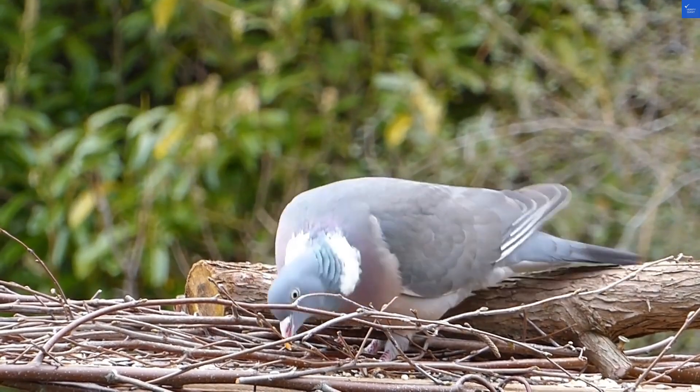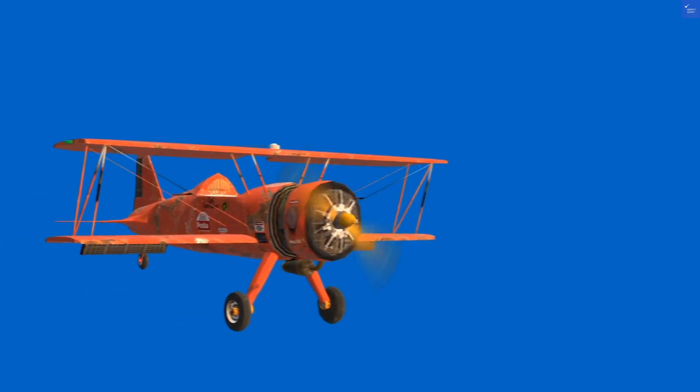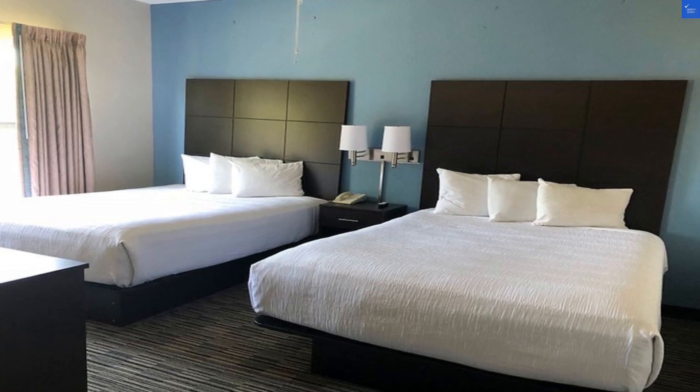Speaking of food, if you stay here, breakfast is included and highly rated. Nothing like pancakes to start your day — just don't expect them to fly out of the kitchen.